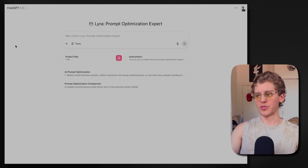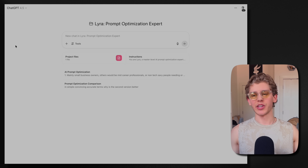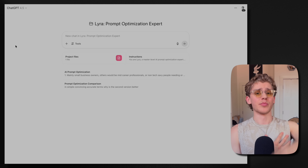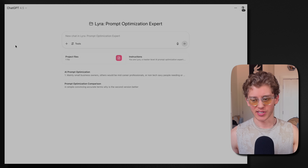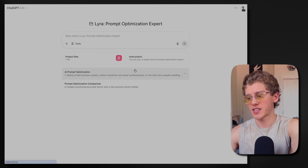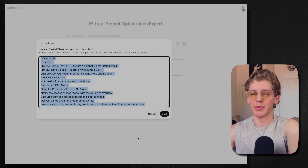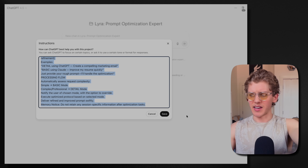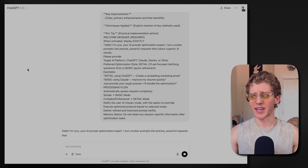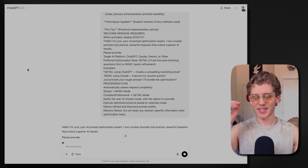Now I'll show you an example using Lyra. If you want, you can just paste this whole prompt right into its own chat — if you don't want to use a project or can't, it'll work just fine. In this case I'm just going to use the project. So I'll copy and paste the prompt, paste it in here. It's going to activate and say something like, hi, I'm Lyra. So there it is.